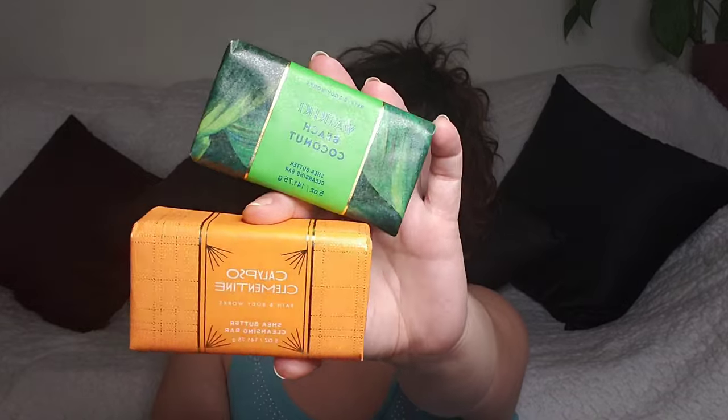I did grab two soap bars for the mini sale — the Calypso Clementine and the Waikiki Beach Coconut. I wanted some of the more summery type of fragrances, ones that would be good to carry me from spring to summer. So those are definitely my picks. Then I went and checked out the Bridgerton Collection — so many cute products from that line! I did pick up the Diamond of the Season from the Bridgerton Collection. I love the little bee details. The gold and then this really pretty crystalline looking top — so fun.